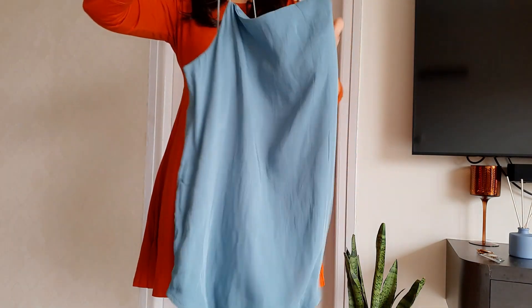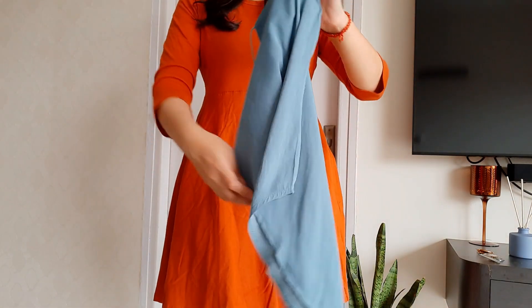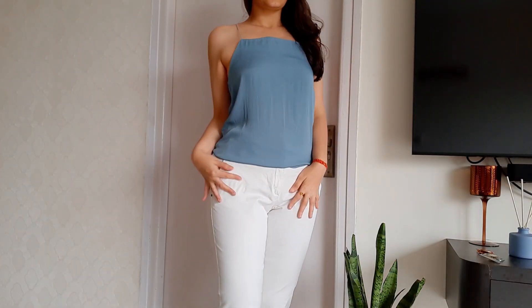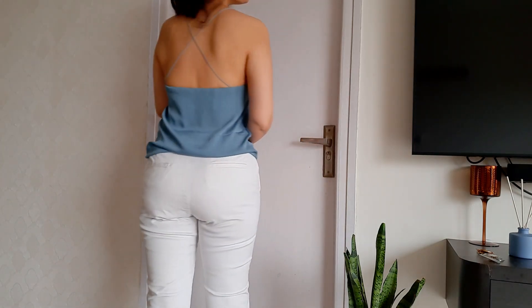I also prefer my cami tops to have straps like these — pin rope style. Let's try it on, shall we? And that's how it looks on me. Check out the crisscross back details.